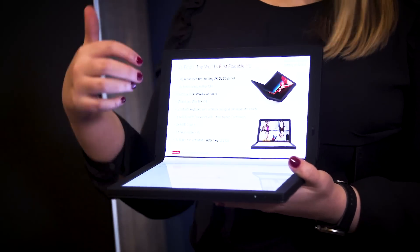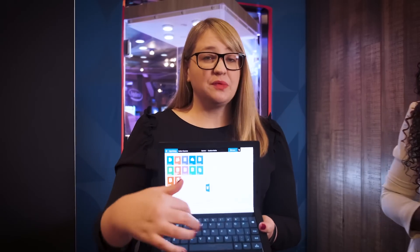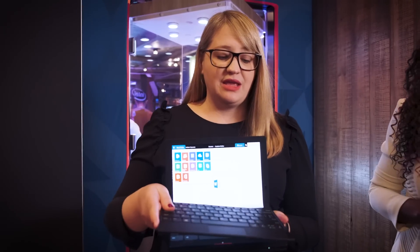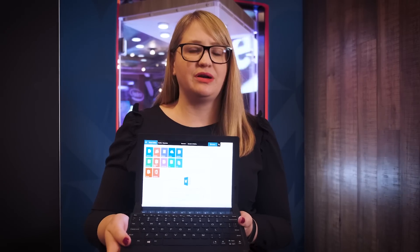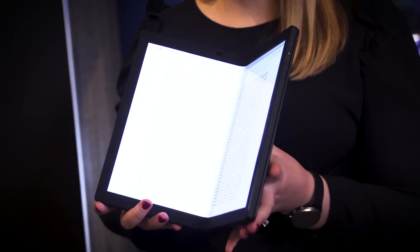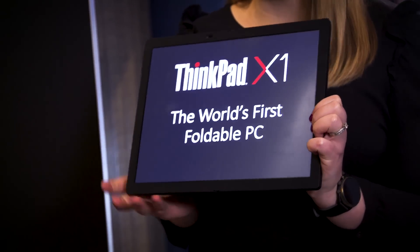I love taking notes, so I can see my PowerPoint slides on the top and take notes with the stylus on the bottom. We also have an on-screen keyboard, but you can also put the external keyboard on top to type, because we think the physical keyboard is going to be the better user experience — we love our ThinkPad keyboards. And at the end of the day, when I get home, I can easily use it one-handed and read a book, closing my day with the world's first foldable PC, the ThinkPad X1 Fold. Thank you, Carly.